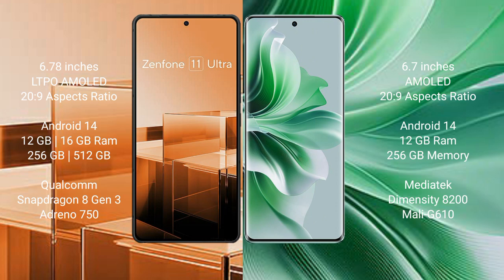Both the Asus Zenfone 11 Ultra and the Oppo Reno 11 Pro run on the Android 14 operating system. The Asus Zenfone 11 Ultra comes with 12GB or 16GB RAM and 256GB or 512GB internal storage, powered by the Qualcomm Snapdragon 8 Gen 3 processor with Adreno 750 GPU.